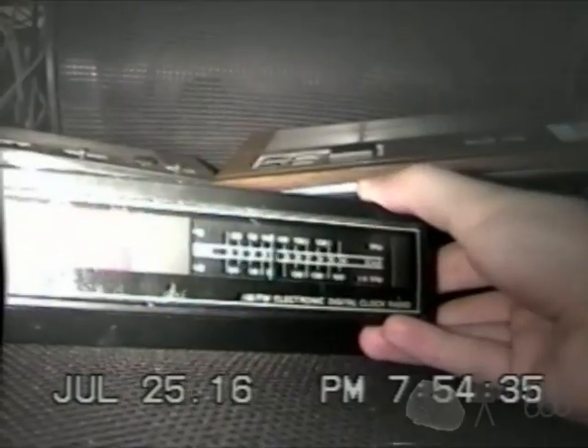Let's switch it over to AM. Just a thoroughly unexciting little radio experience there. I'm going to go ahead and set the alarm and we'll have a listen to the alarm. I'm not sure if you can hear the hum, but the radio is also on. So there's your Sonic.